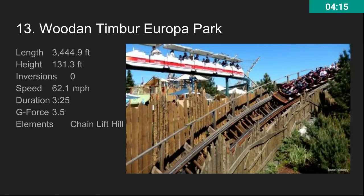Number 13, we have Wodan Timber at Europa Park. This is a pretty awesome GCI — it's really long, it's really tall, and it's really fast. It has polyurethane wheels on it, which does kind of slow it down a little bit. But it's still an awesome ride — really smooth, really fast, with some great airtime and laterals. Just a really awesome GCI roller coaster.